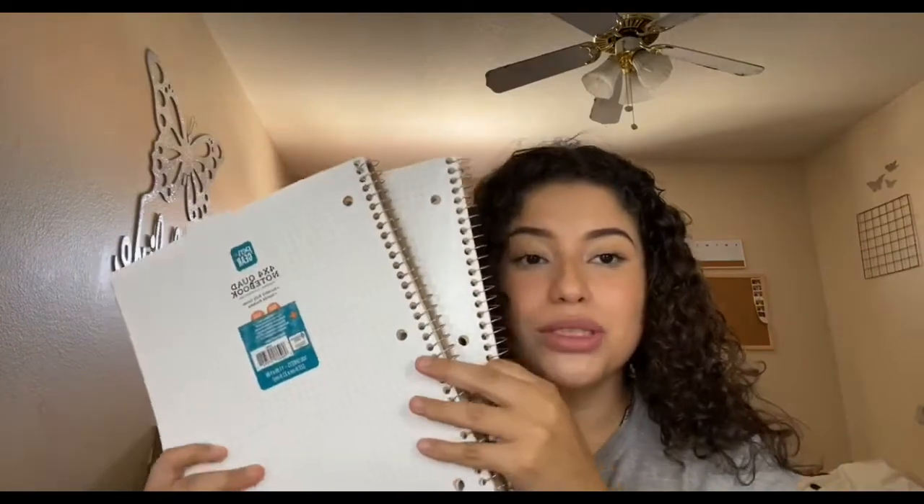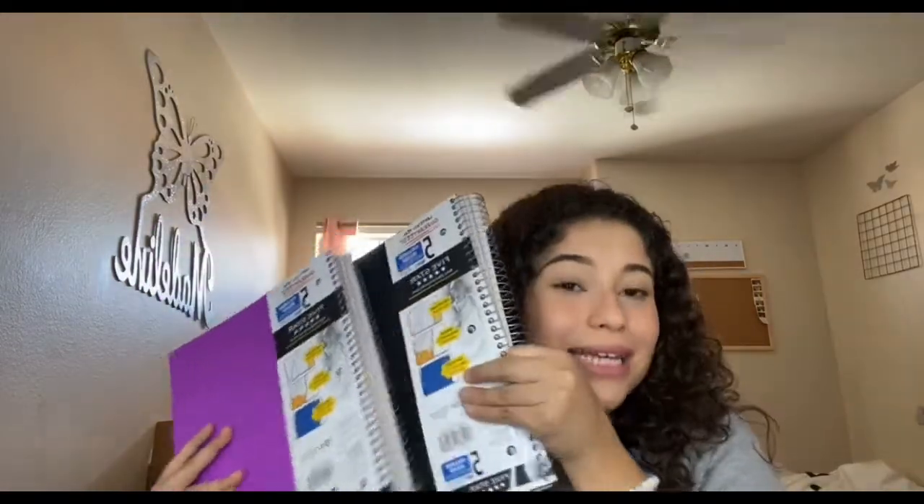I'm one of those people that can't take notes on an iPad, phone, or computer — I'm a pencil and paper type. I'm an in-person learner, but let's see how this works. I'm a big fan of the notebooks I'm about to show you guys — I had these last year in community college.